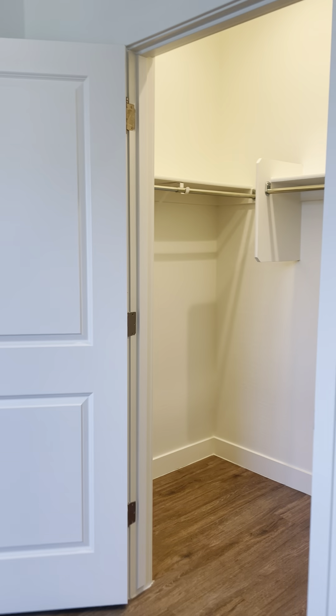Here's your bedroom. Again, no carpet, and then you have a nice big walk-in closet as well.